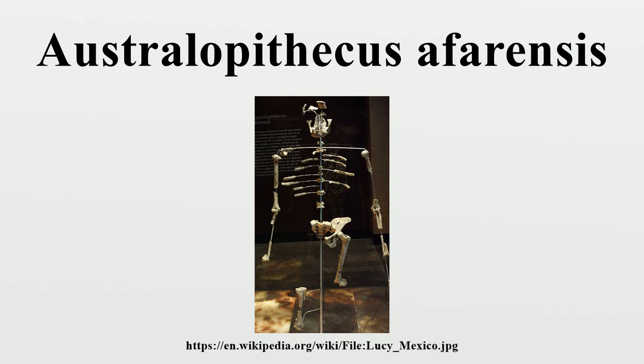Australopithecus afarensis fossils have only been discovered within eastern Africa. Despite Laetoli only being the type locality for A. afarensis, the most extensive remains assigned to the species are found in Hadar, a far region of Ethiopia, including the above-mentioned Lucy partial skeleton and the first family found at the L333 locality. Other localities bearing A. afarensis remains include Omo, Maka, and Belodlia in Ethiopia, and Koobi Fora and Lothagam in Kenya.